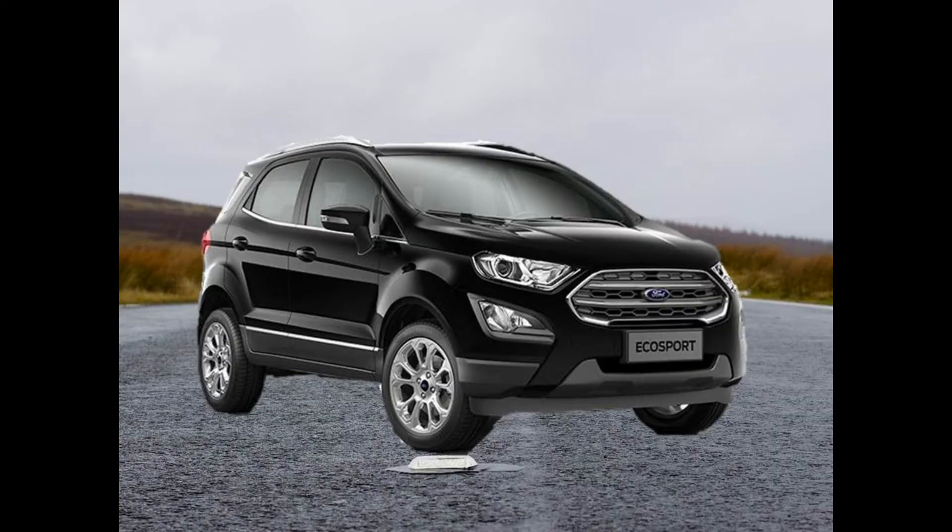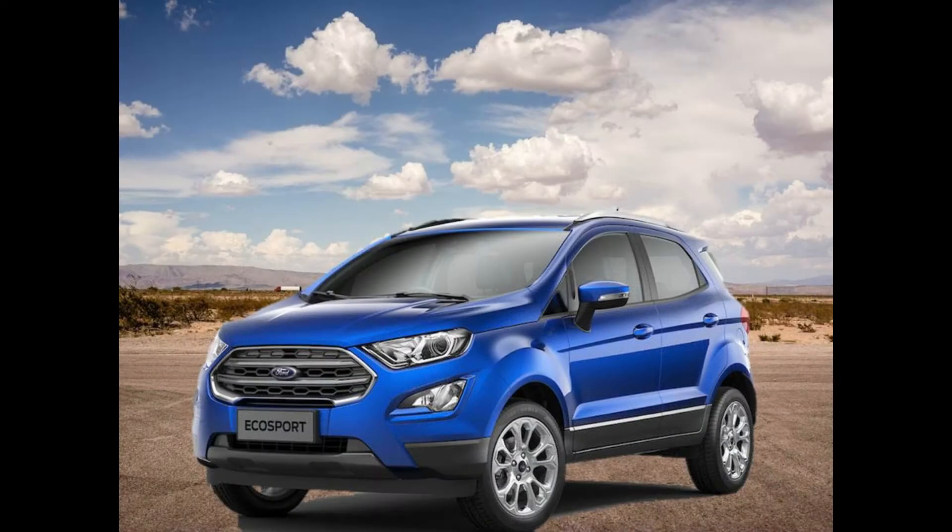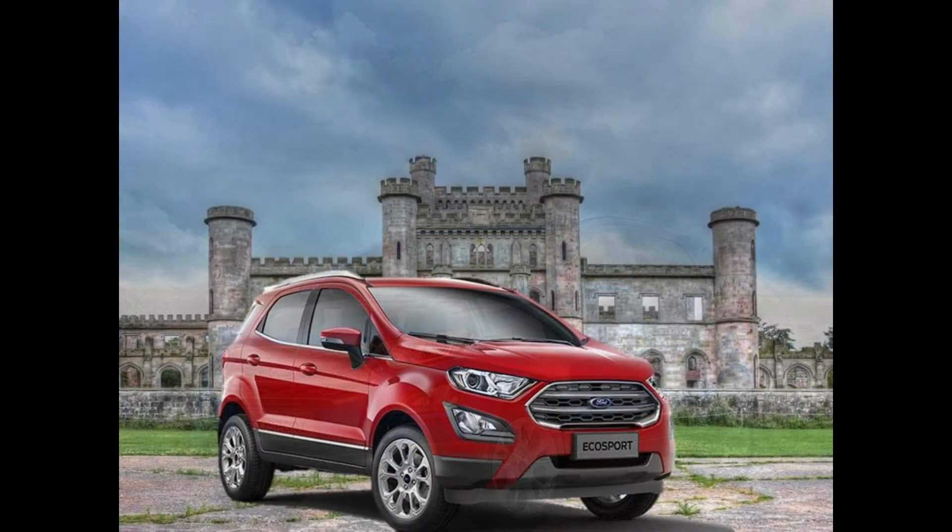Hi guys, welcome to my channel Autotech with AJ. Ford is all set to launch its much awaited EcoSport facelift in India and it is expected to go on sale in November. Ford has also unveiled the European spec of the new EcoSport which now gets a sporty ST line option. So what all can we expect in the new facelift EcoSport?